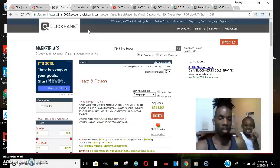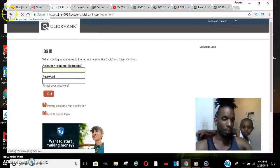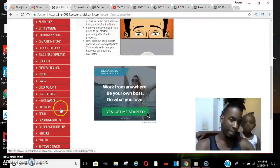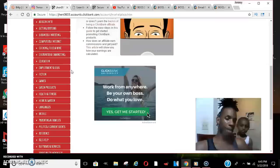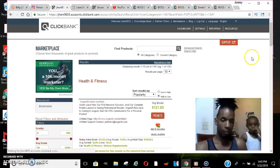I want to get in-depth on how to make money with this. If you don't have a ClickBank account, definitely make one. Once you're signed up and logged in, click 'Marketplace' at the top. That brings you to a page where on the left-hand side you'll see different niches — health and fitness, make money online, gaming, adult dating — those are really popular. I'm going to go with health and fitness.